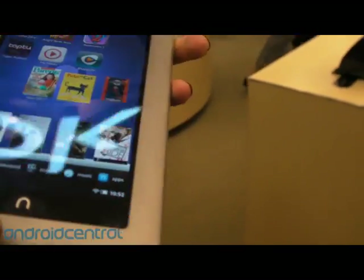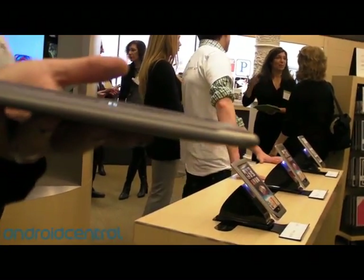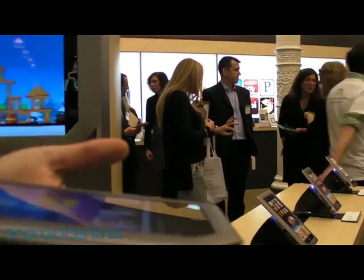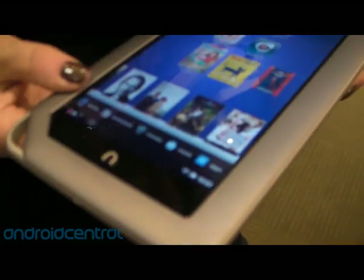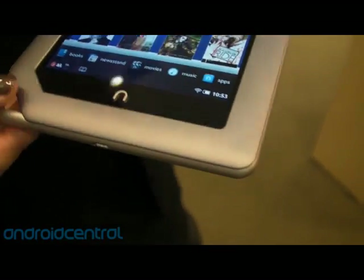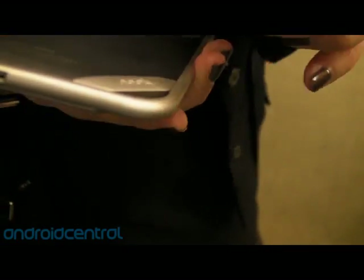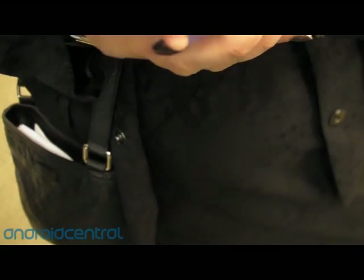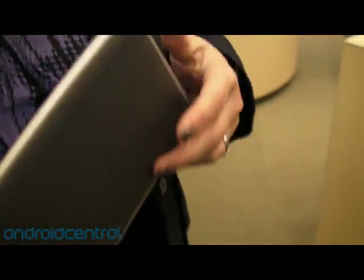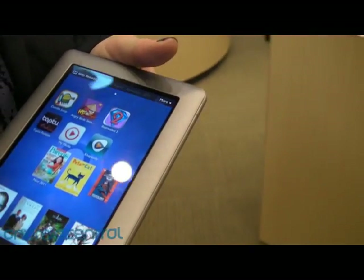The Nook Tablet is just a tad thinner and lighter than the Nook Color, but otherwise the same design — same little hook. What does the hook do? It's just a design element, visually. Really it's just elegantly designed. The number one question we get is 'what does that little hook do?' The micro USB is down on the bottom for charging, and there's still the same proprietary charger as well. Buttons are all in the same place, and it does have a built-in microphone.